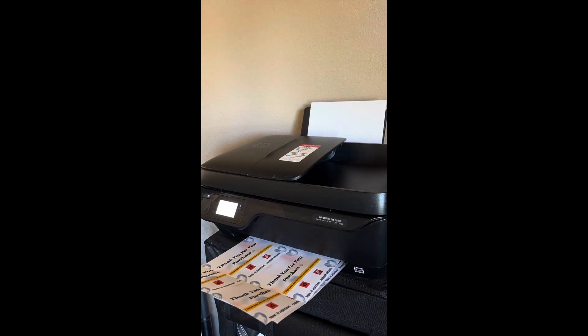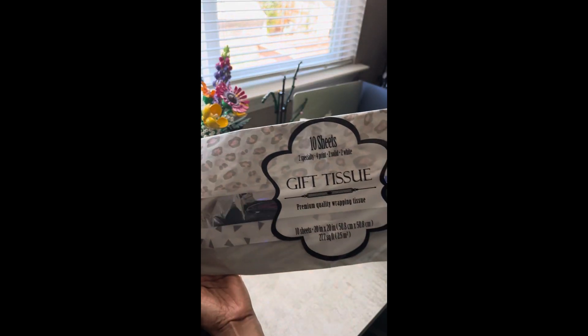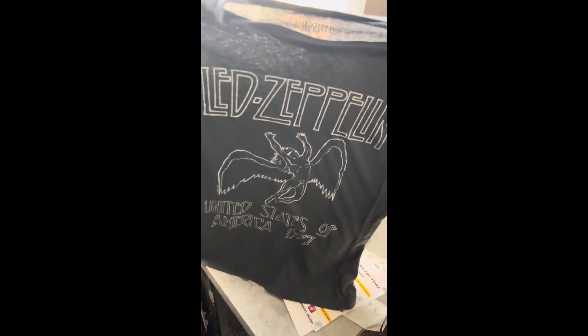I just have to print out my shipping label. I also needed to print out some packing slips, gather my delivery materials, and set up for packing the item for the post office.